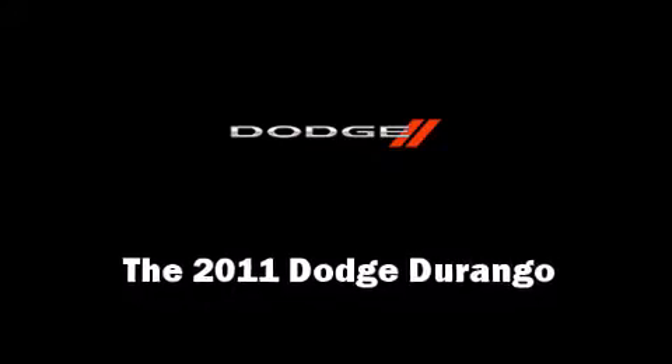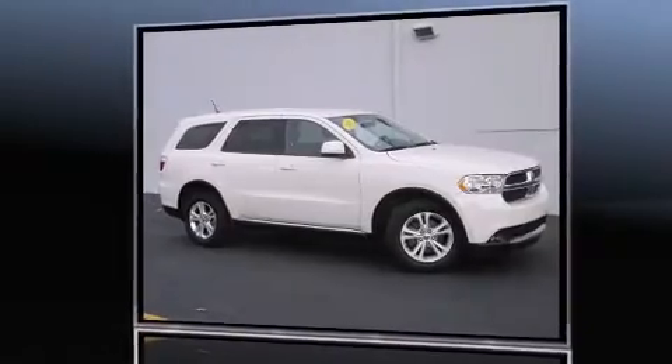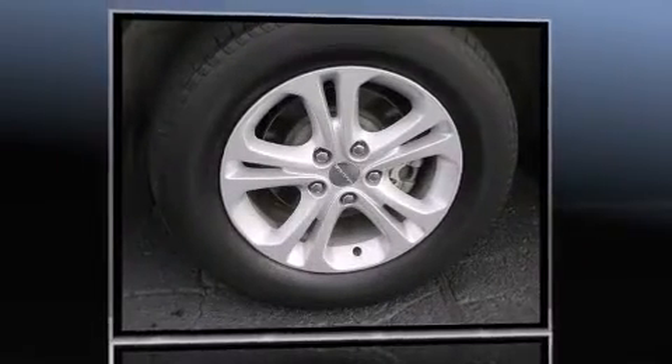Get excited about the 2011 Dodge Durango. It features an automatic transmission, all-wheel drive, and a refined six-cylinder engine.